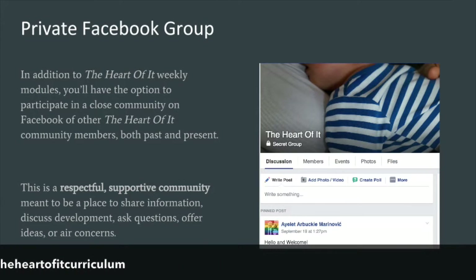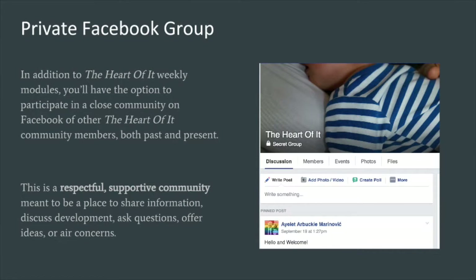In addition to your weekly modules, each recipient of The Heart Of It also has the option of participating in a private Facebook group available exclusively to members of The Heart Of It community, both past and present. The purpose is really to connect families and create a nice sense of community. You might find others who live near you or share common interests, find a kindred spirit to bounce experiences or questions off, or find that you have the answer to another parent's question. It's heavily moderated and disrespectful comments are not tolerated — a really nice respectful group of other parents going through the same things, helping you feel less isolated.